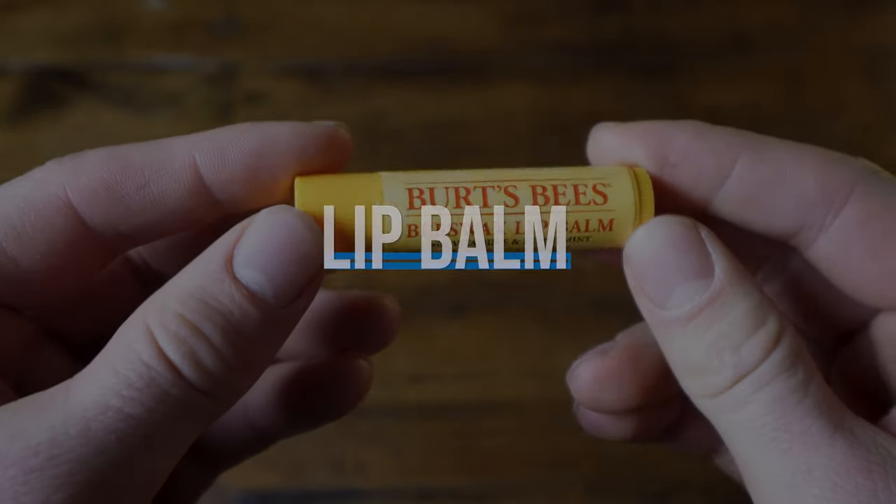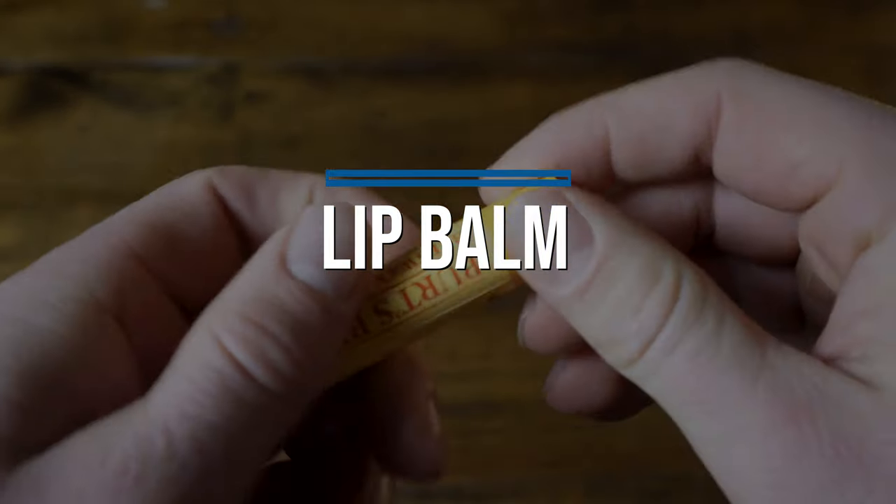Next we have lip balm, and my personal favorite is Burt's Bees. This is probably my most used solid toiletry item. It's not really a replacement for any other item — it's just something you're going to want to have with you when you travel. Make sure you have this in your toiletry setup.